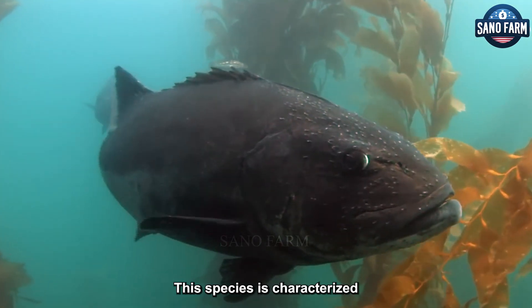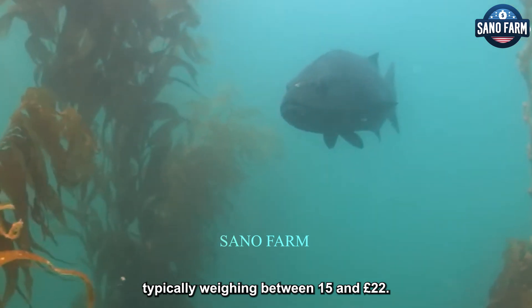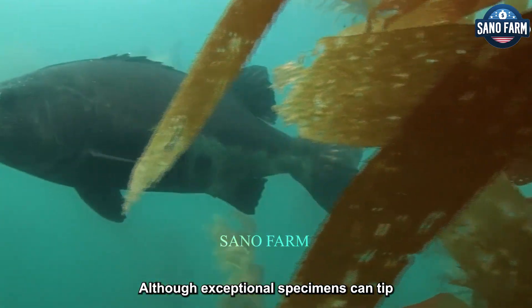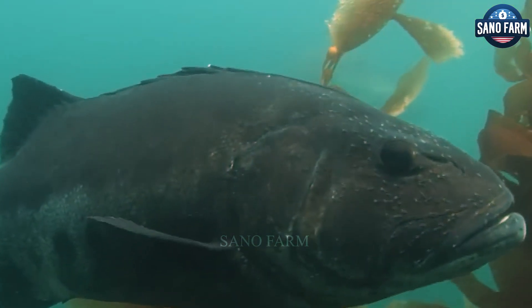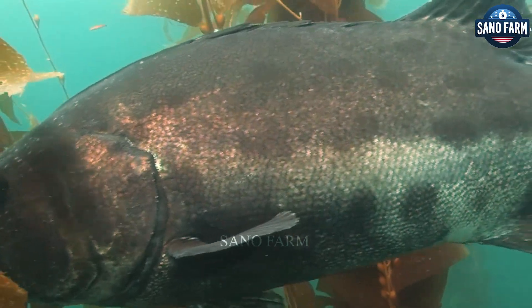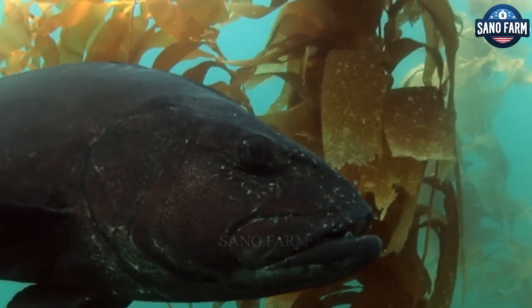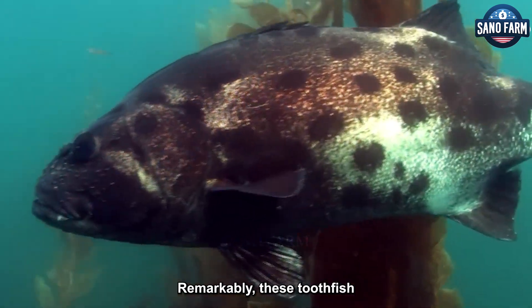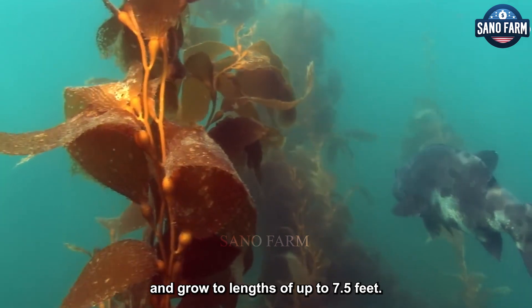This species is characterized by its impressive size, with individuals typically weighing between 15 and 22 pounds, although exceptional specimens can tip the scales at over 220 pounds. Remarkably, these Toothfish can live for up to half a century and grow to lengths of up to 7.5 feet.